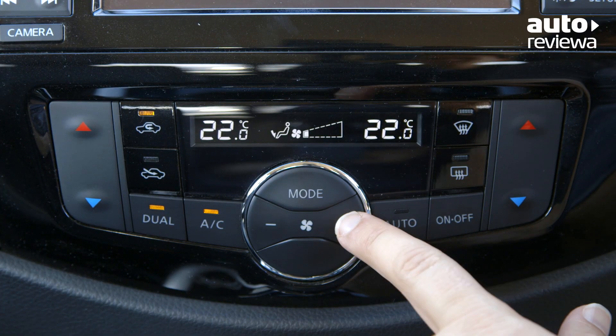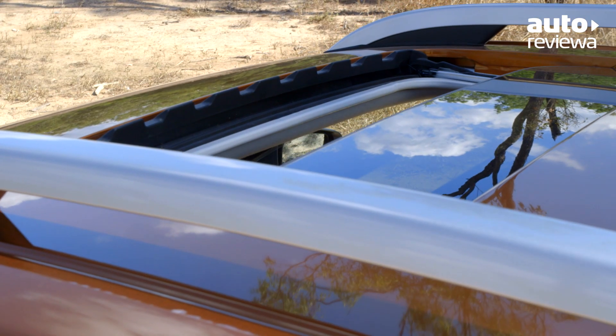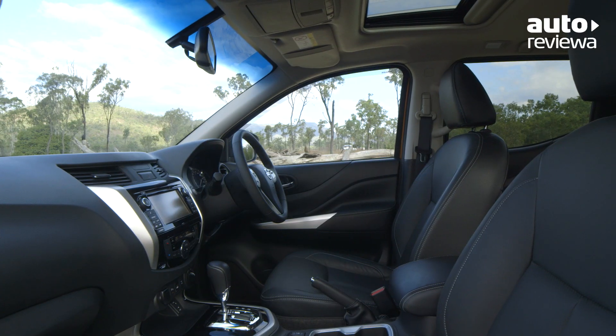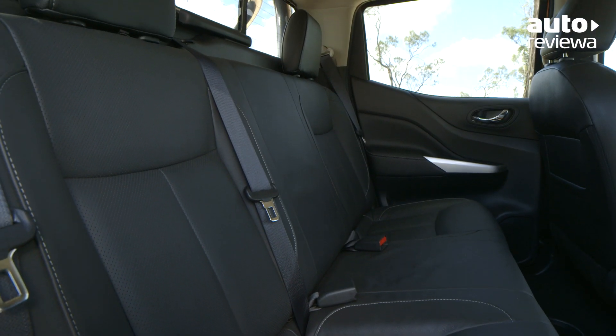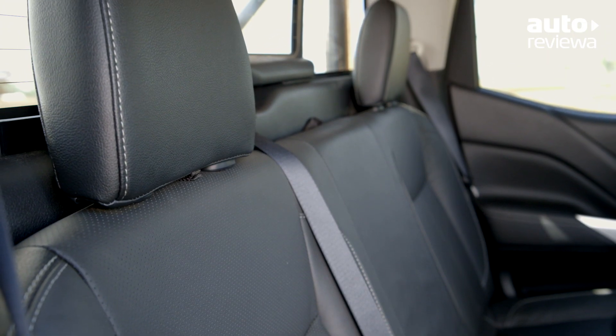Dual-zone automatic climate control, push-button start and a tilt-and-slide electric sunroof also come standard on the STX. The backseat shape has been revised, making it more comfortable with more head and legroom available for rear seat passengers.